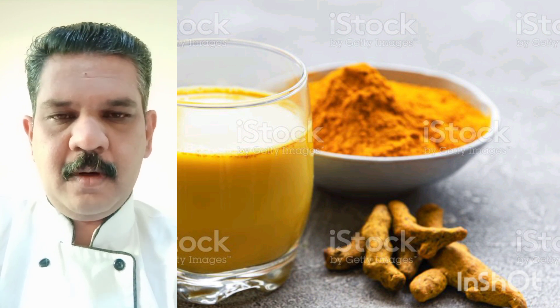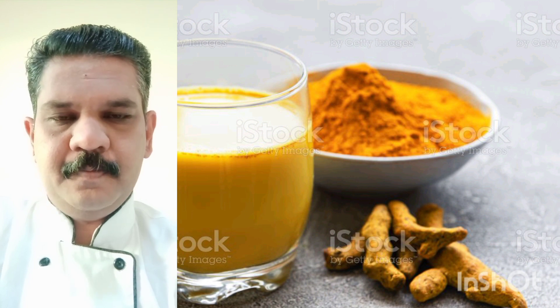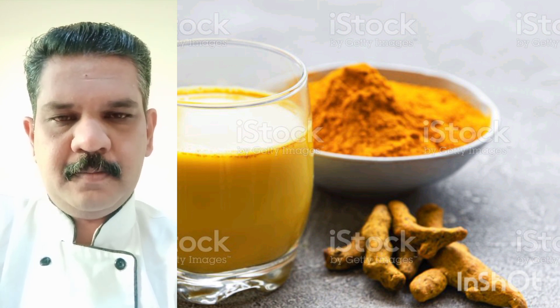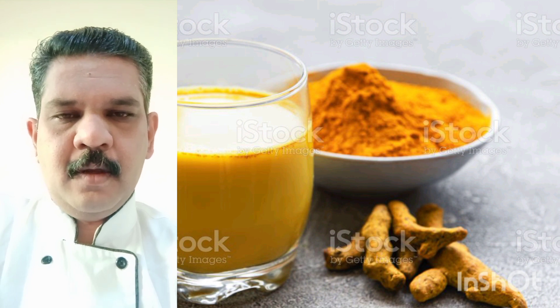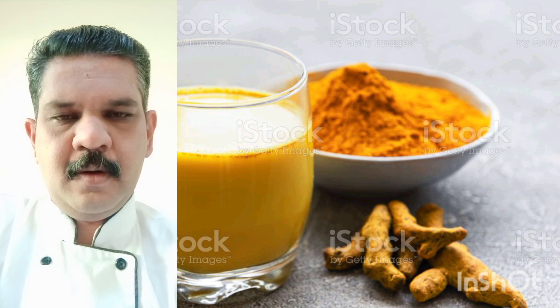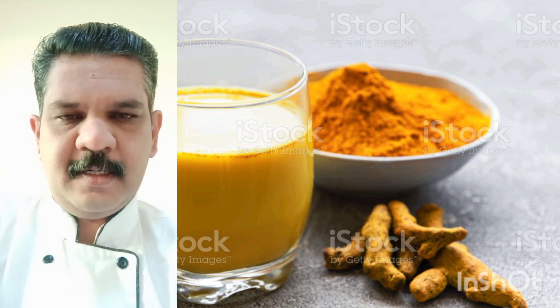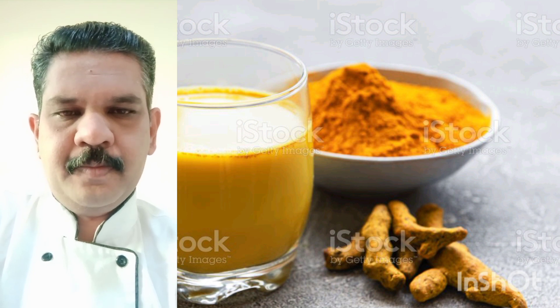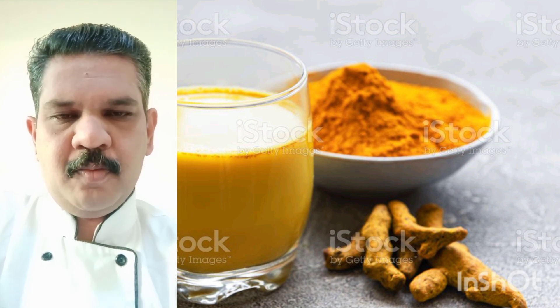Take one cup of milk and add one and a half teaspoon of turmeric powder. If you want, you can add a small piece of ginger also. For the taste, you can add jaggery or honey.